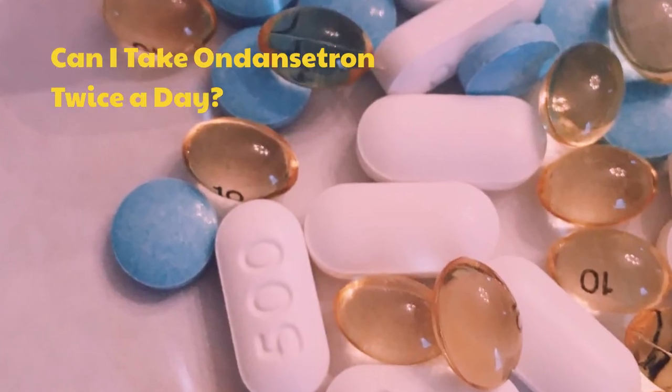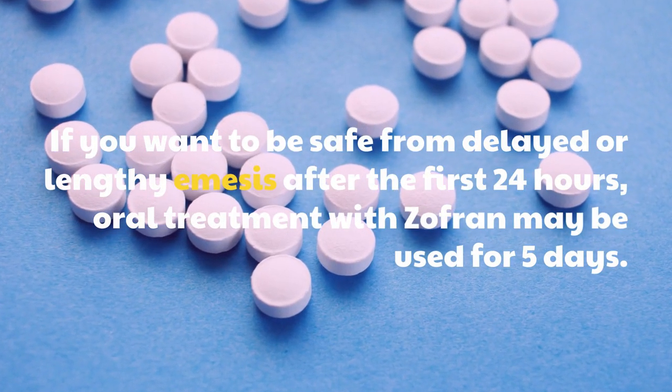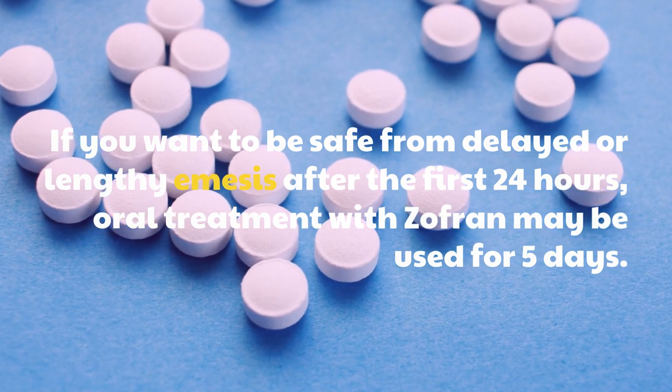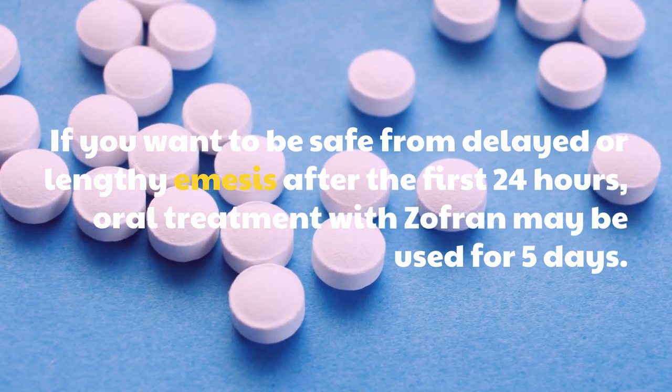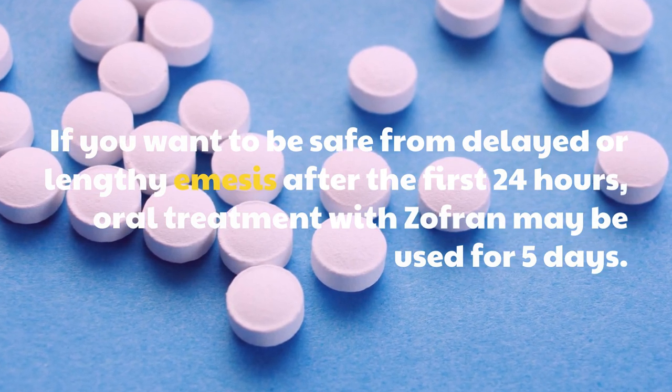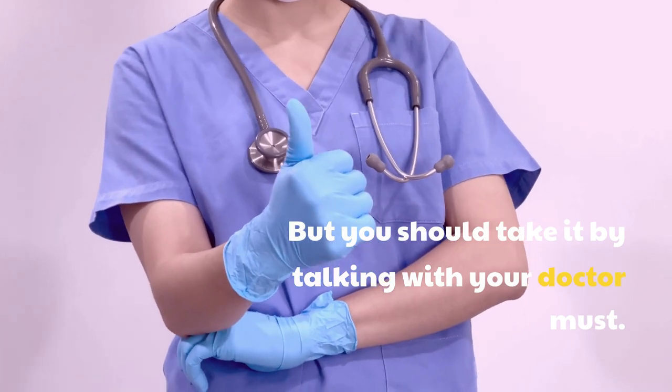Can I take ondansetron twice a day? If you want to be safe from delayed or lengthy emesis after the first 24 hours, oral treatment with Zofran may be used for 5 days. But you should take it by consulting with your doctor.